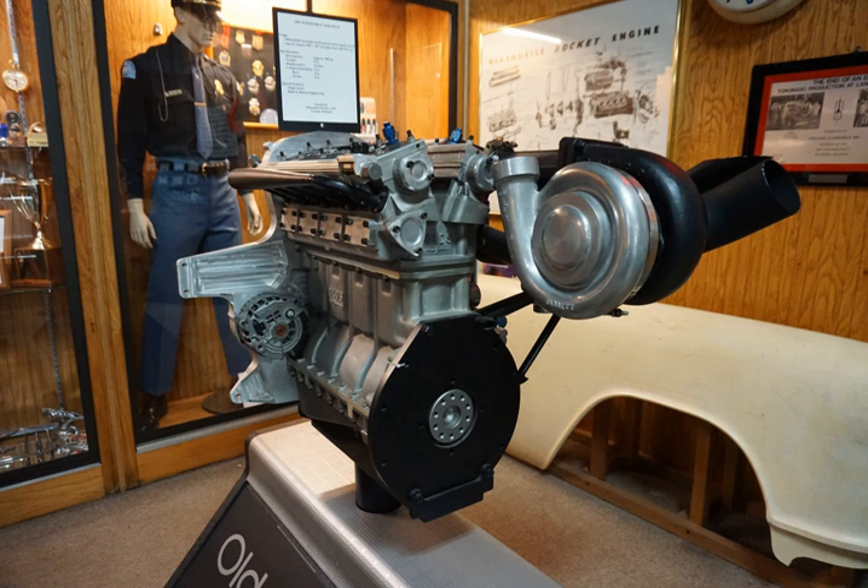Powering the car would be a turbocharged version of the Quad 4 engine, now modified to generate in excess of 900 hp. The task of designing the car was given to Ed Welburn, the then assistant chief designer at the Oldsmobile studio. The initial design sketches were completed in early 1985, inspired by famous Le Mans winning race cars such as the Porsche 917, and quickly gained approval from GM's top management. The first mock-up of the car was completed shortly after the design's approval.